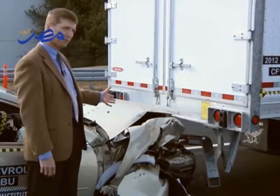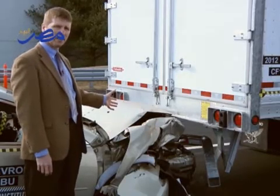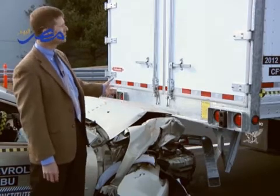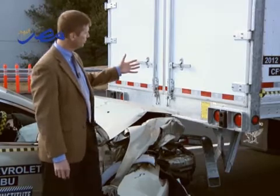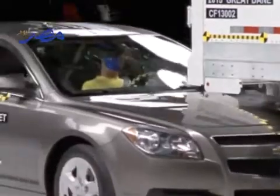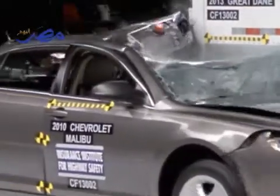Modern cars have a crush zone at the front that's designed to collapse in a way that minimizes the risk of injury to occupants inside. But that only works in a crash with a trailer if the trailer's underride guard stays in place, as it has here. When an underride guard fails, it's a very devastating crash — the first point of impact is on the windshield and then the top of the occupant compartment is sheared off.